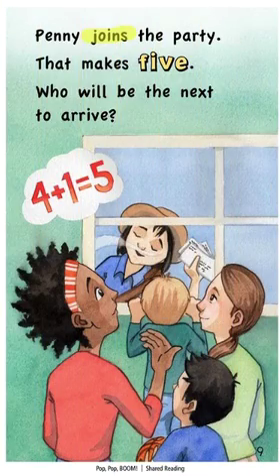Penny joined the party. This is a highlighted word, so we need to double check it. I read 'Penny joined the party.' It makes sense to say 'Penny joined the party,' but if I read my word all the way through to the end, I see an S, not an E-D. Penny joins the party.